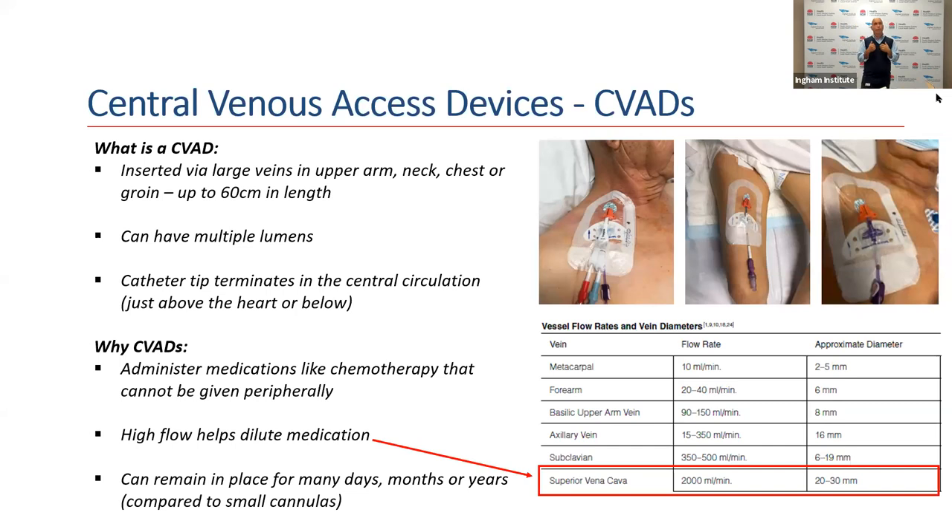The reason why we need central venous catheters is multifaceted, but the primary reason is for dilution of medication. We're talking about medications that, if given through peripheral vessels, would cause significant irritation, inflammation, or — as we educate patients — effectively burn the vein. These include drugs such as chemotherapy, strong antibiotics, as well as parenteral nutrition.